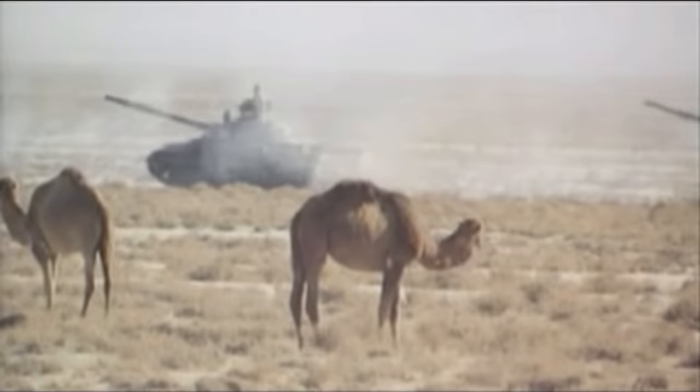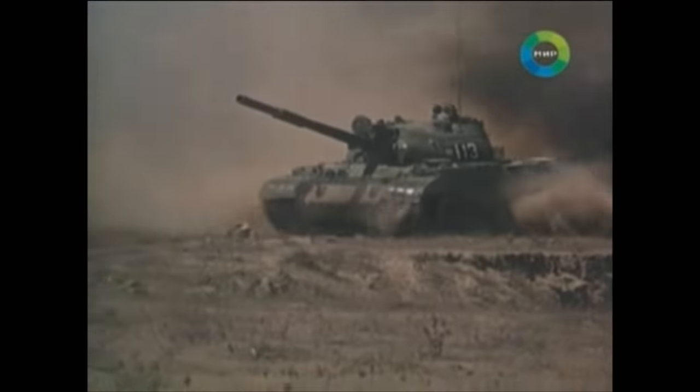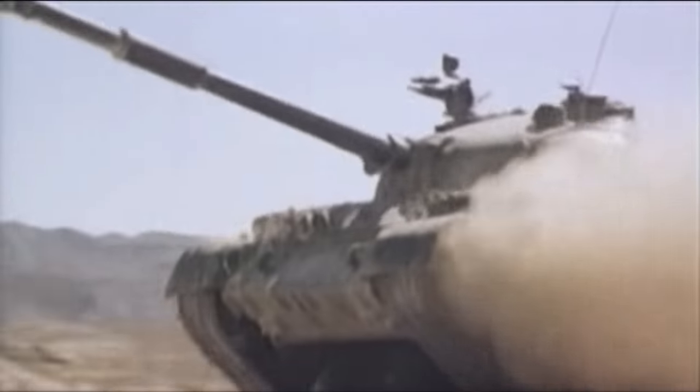This tank's 115mm smoothbore gun was a notable upgrade over the earlier 100mm rifled D-10T gun. The competition, the D-54TS rifled gun, lingered on for a while thanks to its newly developed tungsten core sub-caliber rounds. But once these became available for the U-5TS smoothbore as well, the D-54TS finally disappeared from all future tank proposals. Originally, the T-62 was supposed to be a stopgap measure before the appearance of the newer T-64 tank from Kharkov, but in the end, it was produced in the Soviet Union until 1975 with more than 20,000 of these tanks made.